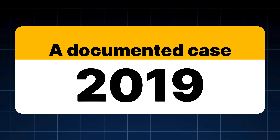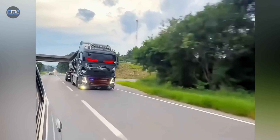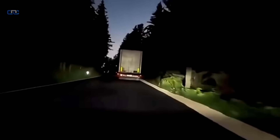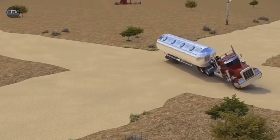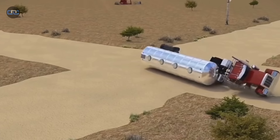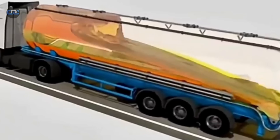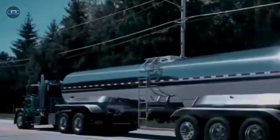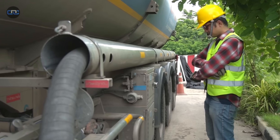A documented case in 2019 shows just how delicate the physics of these vehicles can be. A tanker truck on a mountain road overturned — not because of speeding, but because on a sharp curve the fuel shifted sideways with such force that it destabilized the entire vehicle. The official report left no doubt: even though the driver was within the speed limit, the internal movement of the fuel created a lateral force that was impossible to control. That day it became clear that with tanker trucks, even following the basic rules is sometimes not enough.